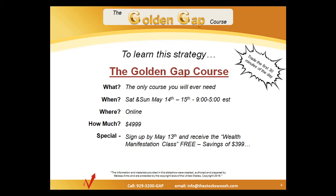Thank you for that, Melissa. Folks, to do trades like that and understand how to trade on the power of money every single day — only trading the first 30 or 60 minutes of the trading day and calling it a day — you need to take the Golden Gap course. This is being presented this weekend, May 14th and 15th, from 9 to 5. It's an online course. Contact at the email or phone number below: 929-3200-GAP, or email info@thestockswoosh.com or melissa@thestockswoosh.com. If you sign up by this Friday, you'll also get the Wealth Manifestation class for free, a savings of $399. Come join and learn how to trade like this in the Golden Gap course.